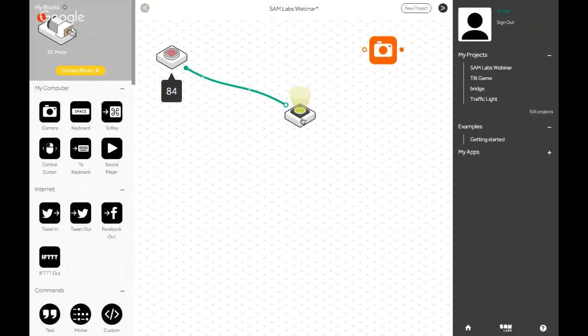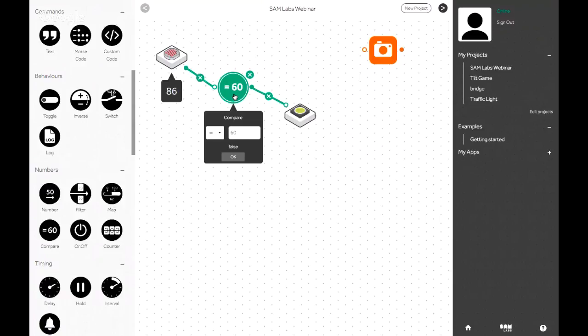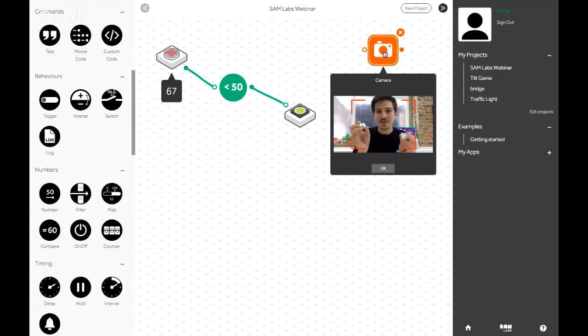On the left side, there's a full range of over 35 different software blocks we can use just as easily as the hardware in this simple drag-and-drop way. I want to add a logic condition so that only if the light drops below a certain amount does it turn on. I'm going to go to the numbers section, grab the compare block, and simply drop it in between the two. I can double-click on the compare block to pull up a contextual menu that lets me set a condition — I'm going to say only turn on the light if it's less than 50.